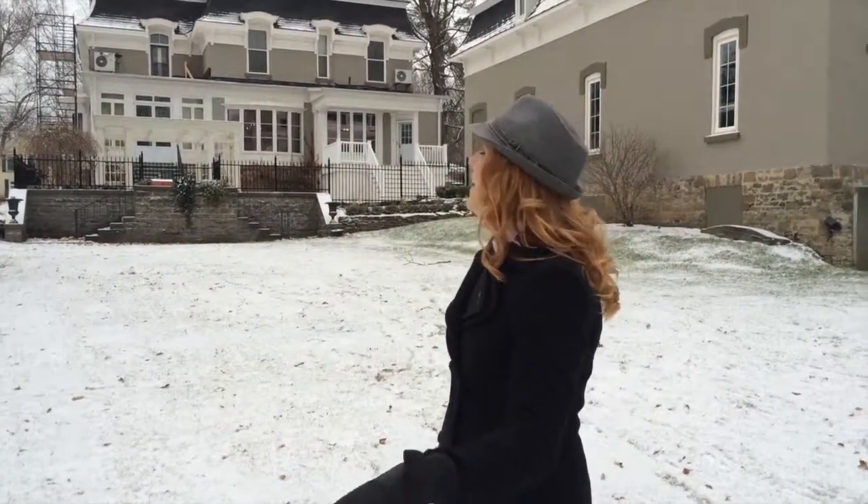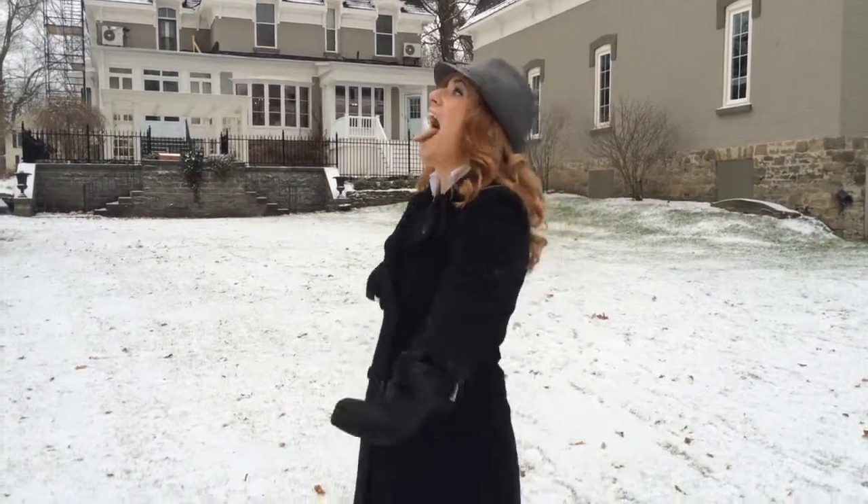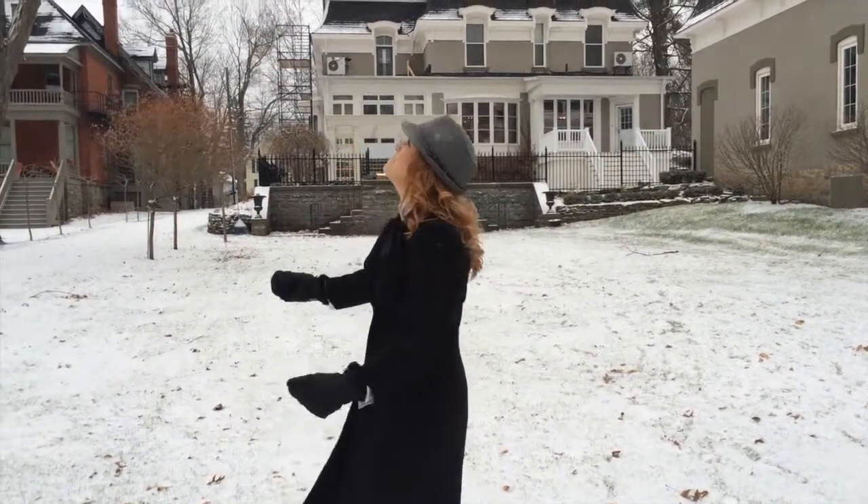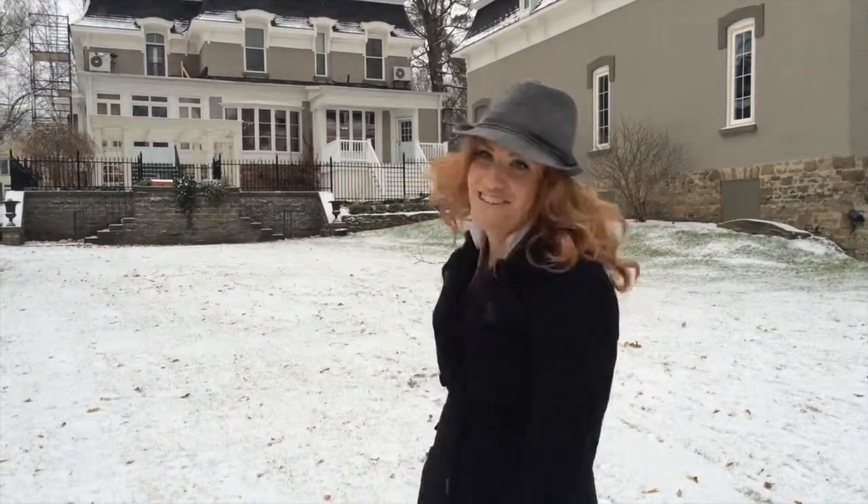It's the first snowfall of the season — look at it, it's gorgeous out here, right? And what do you have to do, of course? I have to catch a snowflake because it's good luck. Oh, I got one! That was good. Okay, anyway, sorry guys — back to what you're interested in.